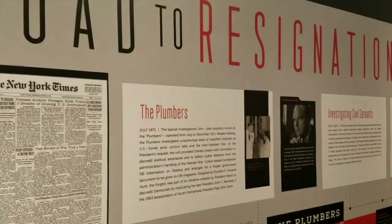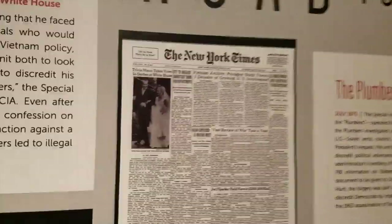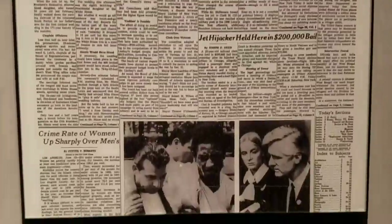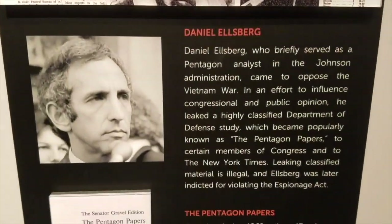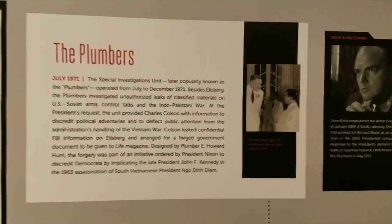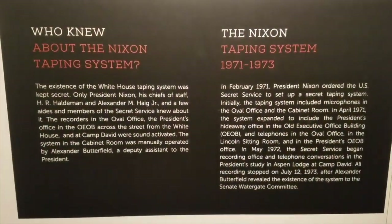Then they go to the 1972 campaign and election, which was a landslide. Then they go right into the road to resignation — again, unfair, but they have to. In the original library, when it was originally done, I don't think they had much mention of Watergate, because at that point it wasn't part of the NARA system — it was just the presidential library as he had set it up. So they've added more to it.